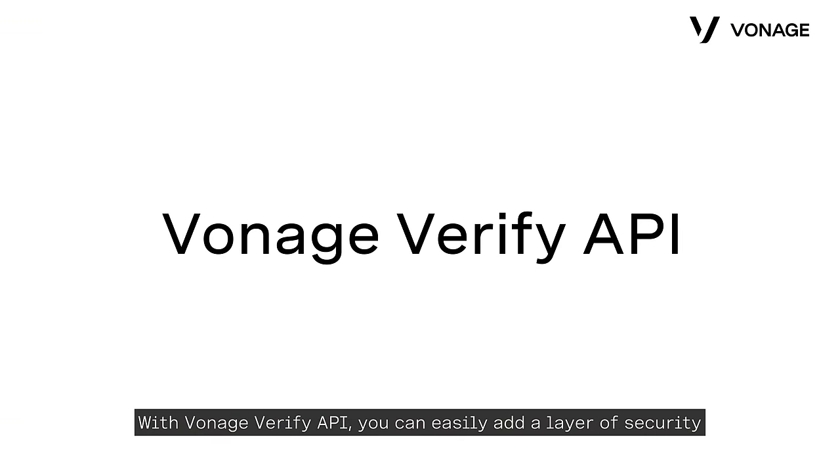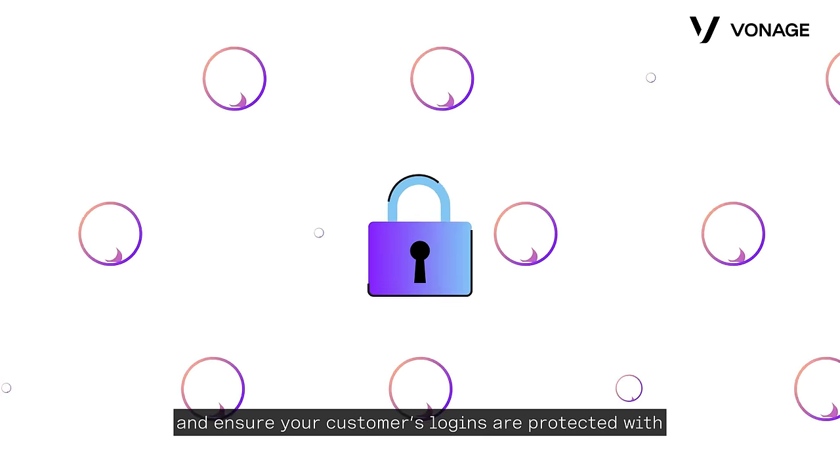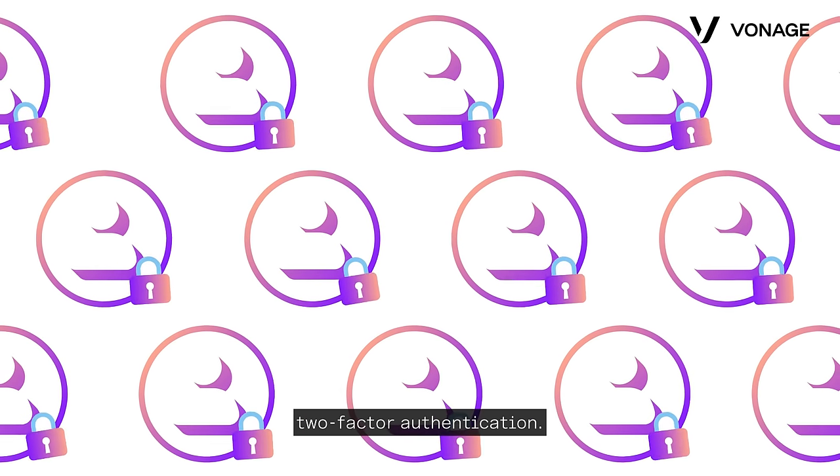With Vonage Verify API, you can easily add a layer of security and ensure your customers' logins are protected with two-factor authentication.